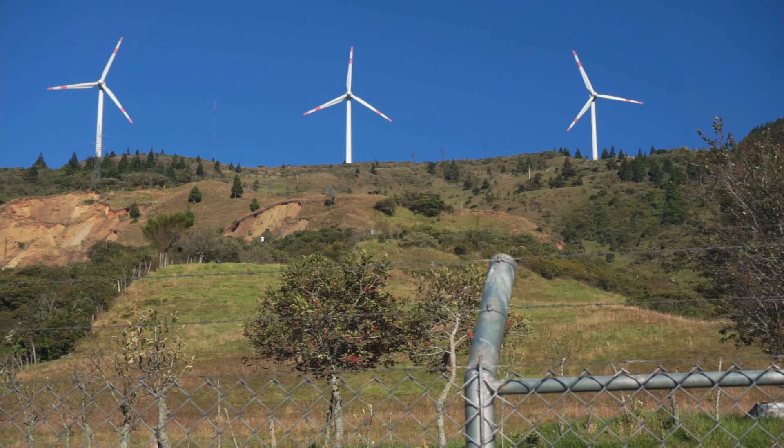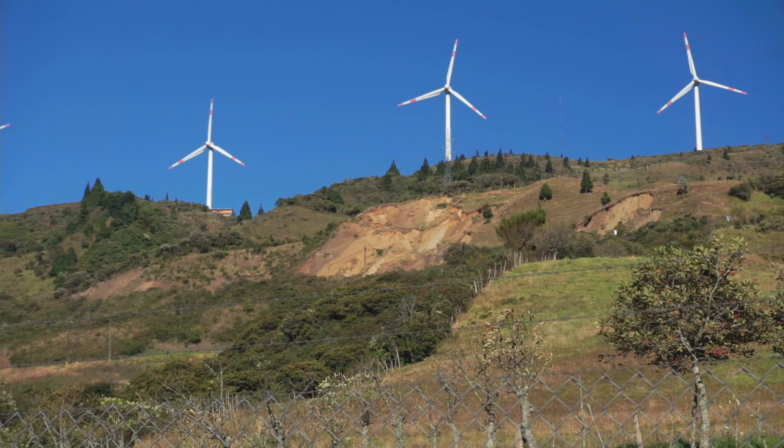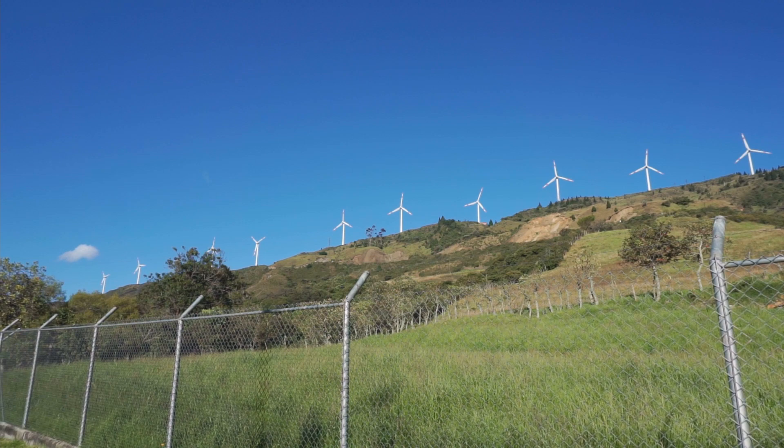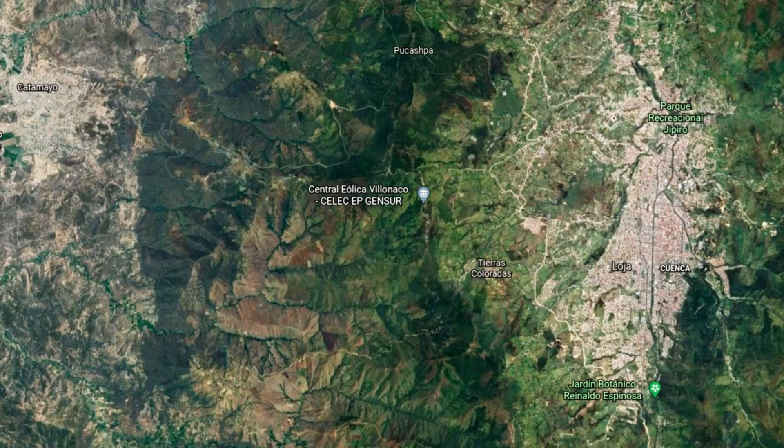The Vianaco Wind Farm consists of 11 wind turbines manufactured and installed by the Goldwyn Company from China. Each has a capacity of 1.5 megawatts for a total of 16.5 megawatts. The project covers a distance of about two kilometers on the Vianaco Ridge between the city of Loja to the east and the Catamayo Valley to the west.